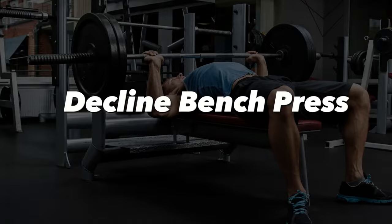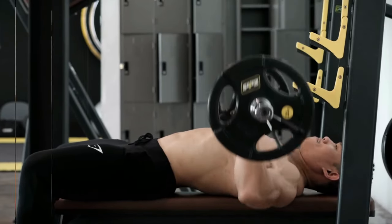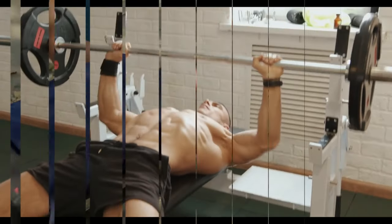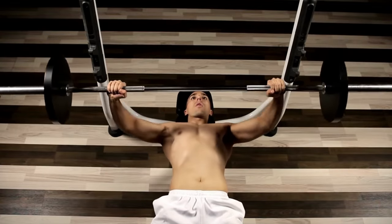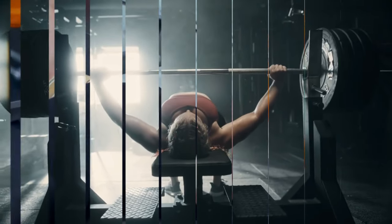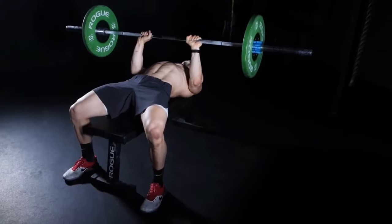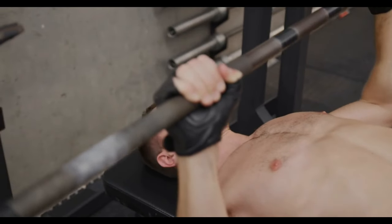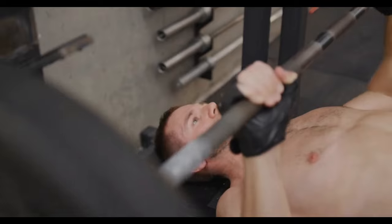Decline bench press: utilizing a decline bench, this exercise places more tension on the lower pectorals, making it ideal for those looking to enhance their lower chest. Wide grip bench press: employing a wide grip reduces the range of motion, placing greater stress on the outer pectoral muscles, contributing to a V-shaped torso. Close grip bench press: a narrower grip extends the range of motion and emphasizes the triceps while still engaging the chest.